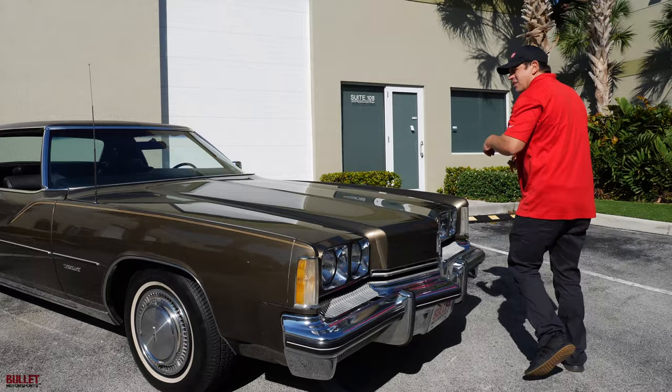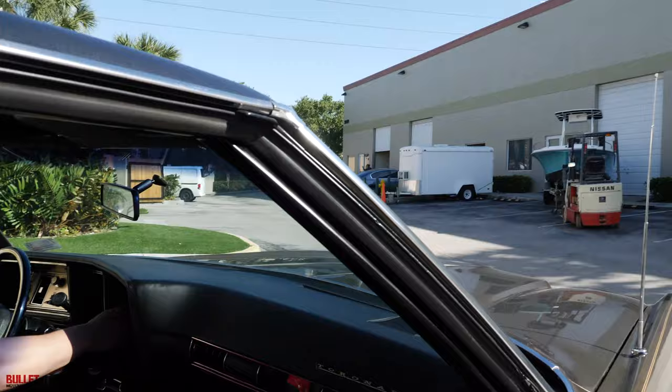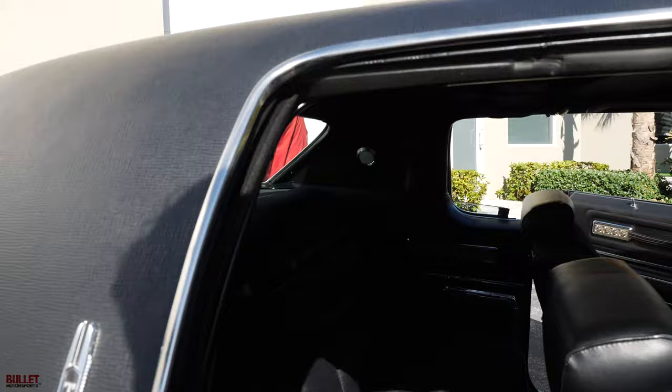Let me start it up and we'll go for a ride. Radio works as it should. And then also you have a power antenna, which I'm putting down right now. We'll put it up for the ride. And then let me get back there so you can hear the exhaust. Very healthy, dual exhaust.